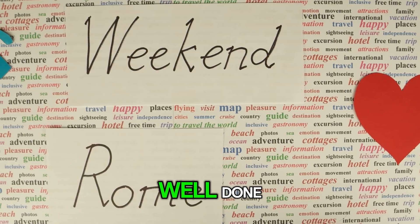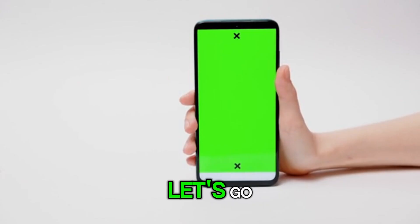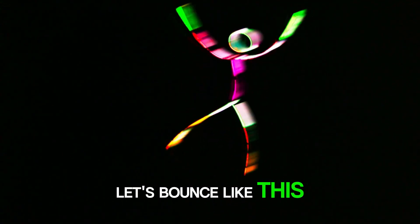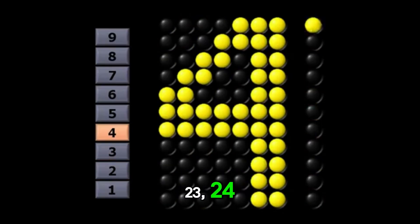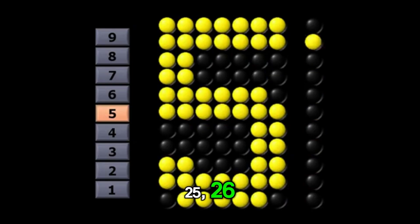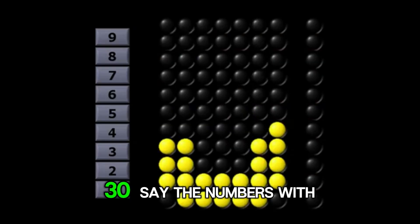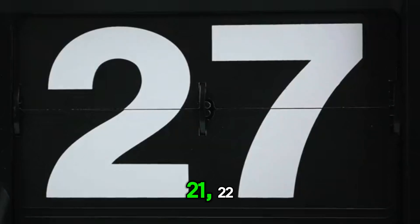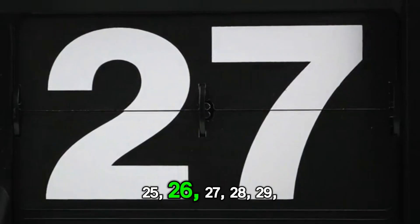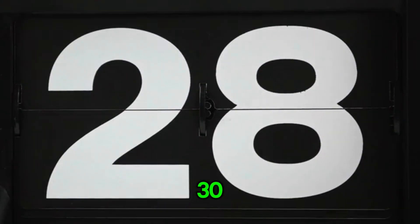Well done. Now we know numbers 11 to 20. Let's go. Let's bounce like this. Say the numbers with me. 23, 24, 25, 26, 27, 28, 29, 30.